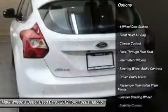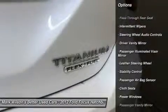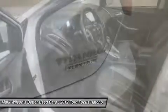stability control, steering wheel audio controls, anti-lock braking system, power steering,